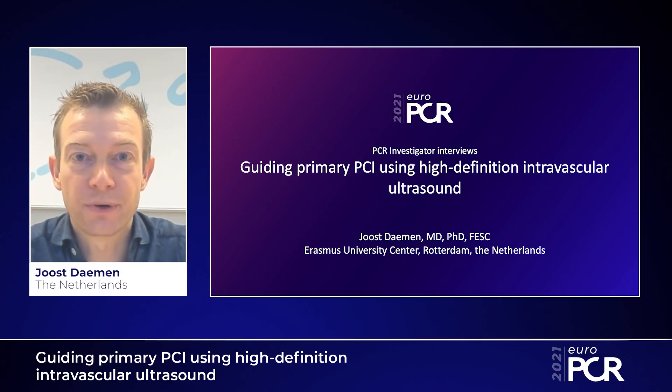Welcome to EuroPCR 2021. My name is Joost Daemen, Interventional Cardiologist in the Thorax Center in Rotterdam, the Netherlands.